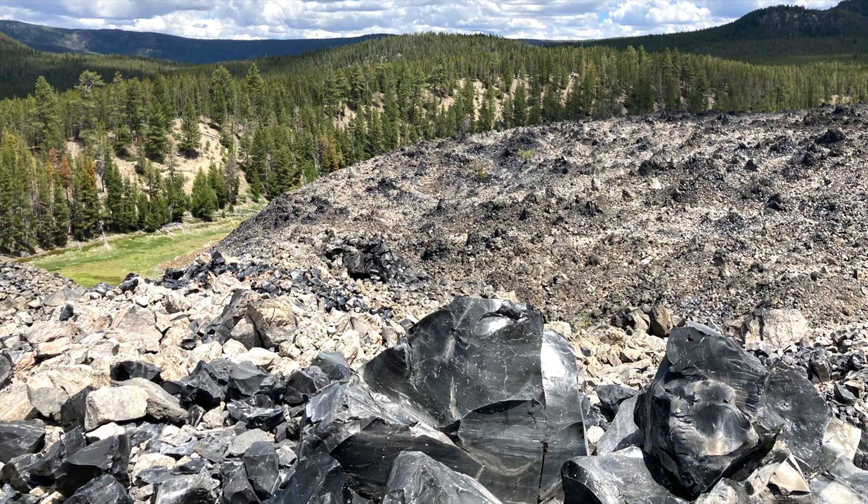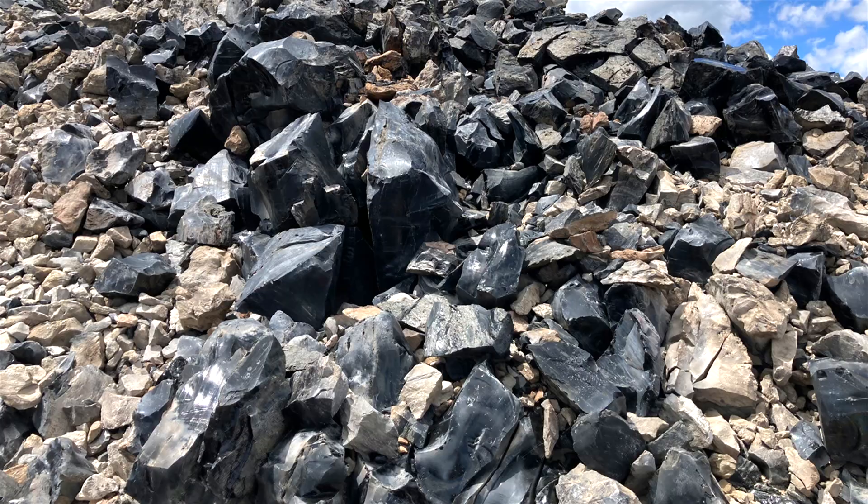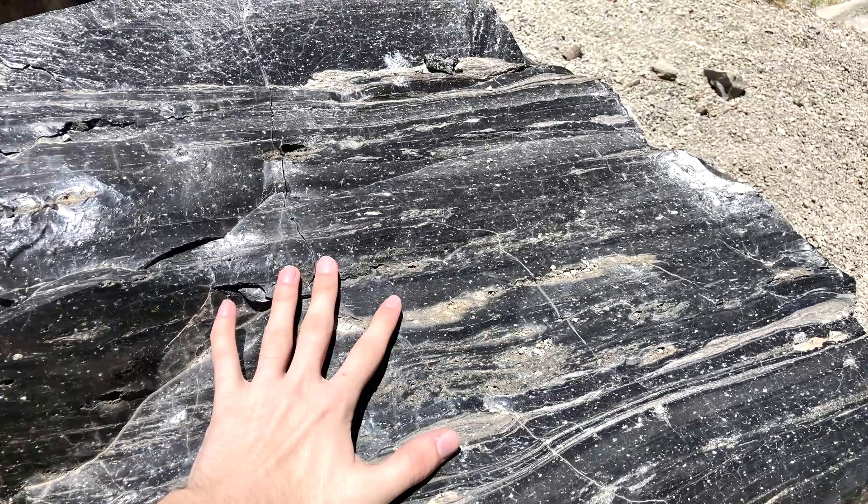The black volcanic glass shown in this photo cooled almost instantaneously so that definable crystals did not develop. Pieces of obsidian can be fairly large — I have personally seen individual stones larger than 2 meters, or 6 feet, wide.